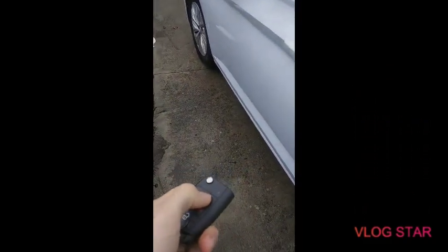Keyless entry to lock it — makes a good sound. And that's it! Subscribe, like, love you all, and I'll see you next time. Bye!